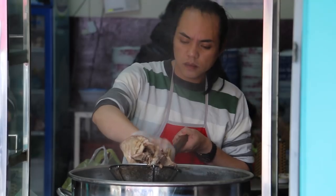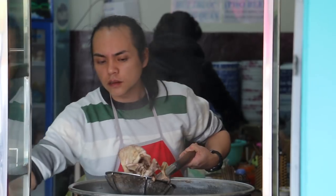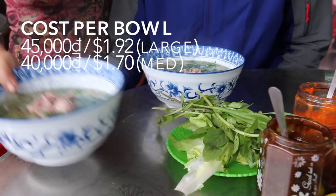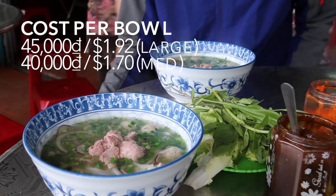They have one type of pho — pho bo, which is beef pho — and there's two different sizes. You can get a medium or a large. Apparently this is a medium. It costs 40,000 dong; the large is 45,000 dong. I have no idea what the difference is, because this is definitely a healthy portion to get your day started.